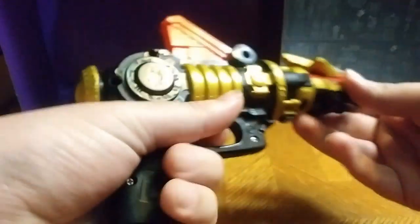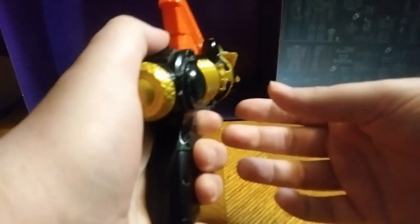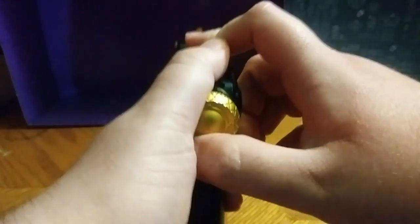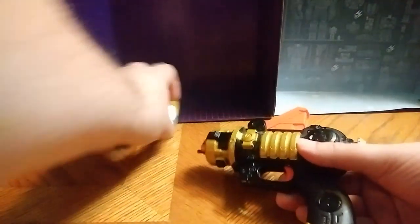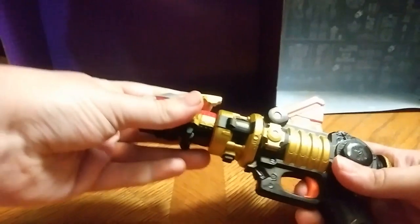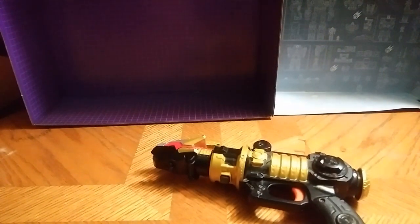We're going to get down to the gimmick. Just fire and it shoots off. Very good design. I love that gimmick. It's one of my favorite Power Rangers toys of all time.